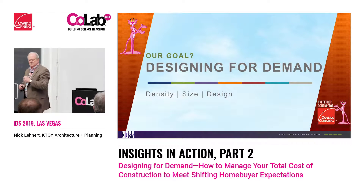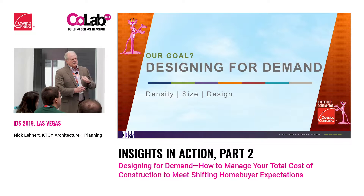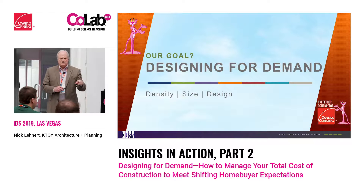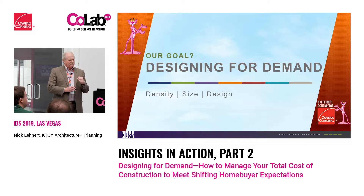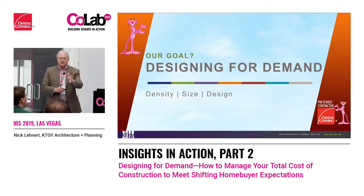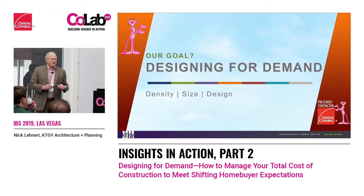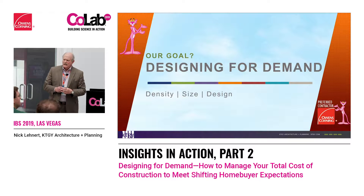We're going to be designing for demand. If you were here yesterday or are familiar with John Burns — John is heavily into demographics. He wrote a book called 'Big Shifts Ahead' covering demographics and life stages and how they affect where you're going. The book is incredible; I recommend it to anybody. It's a game changer. Big Shifts Ahead is a great book.